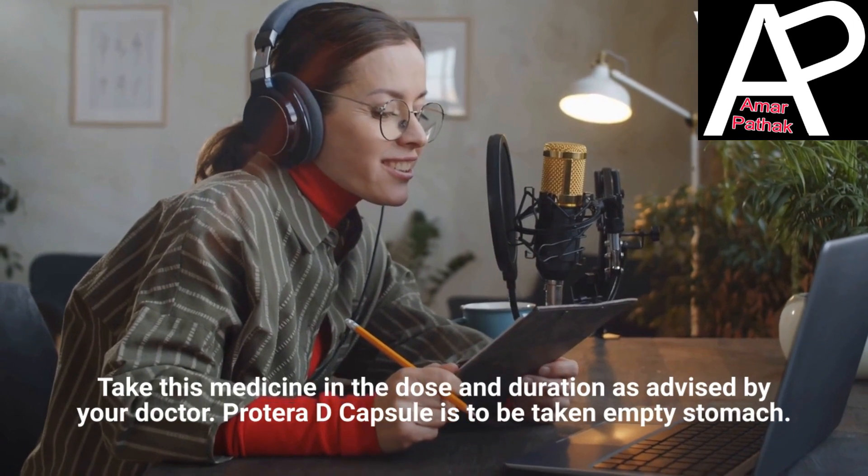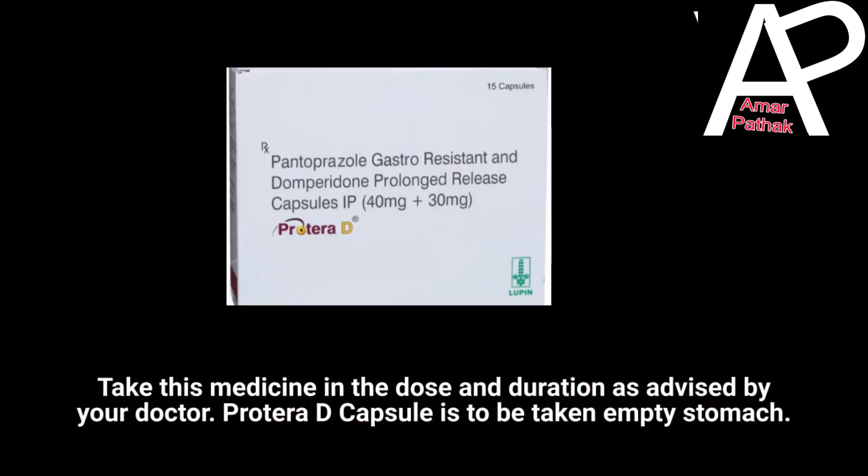Take this medicine in the dose and duration as advised by your doctor. Protea Decapsule is to be taken on an empty stomach.